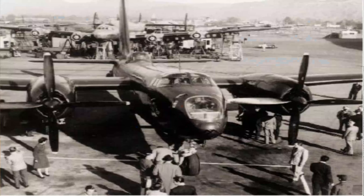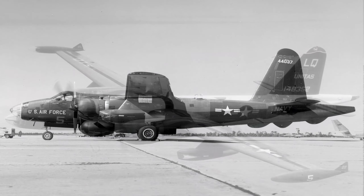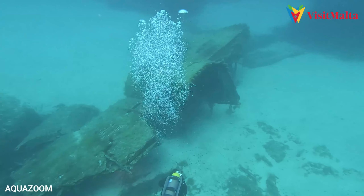The second wreck we dived was the Lockheed P2V Neptune Maritime Patrol Vessel. It was operated during the war by the RAF here in Malta.